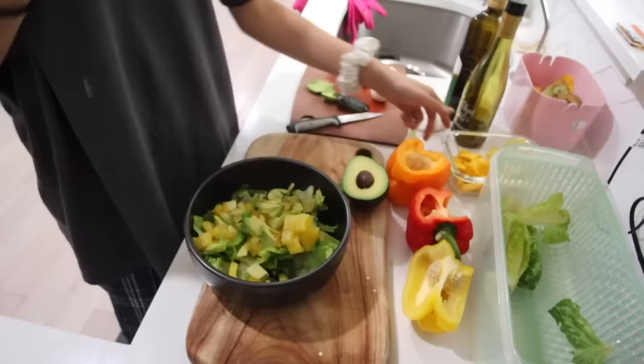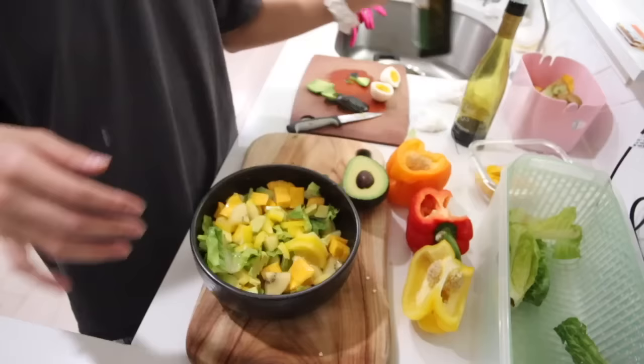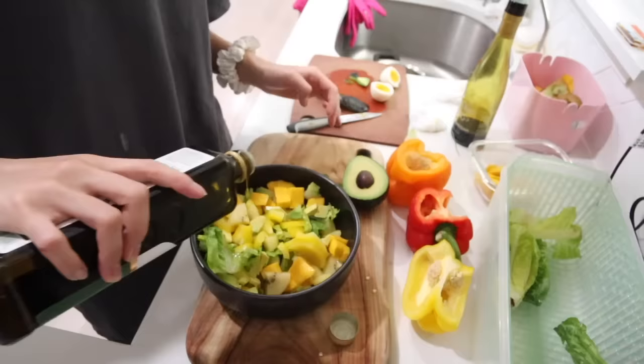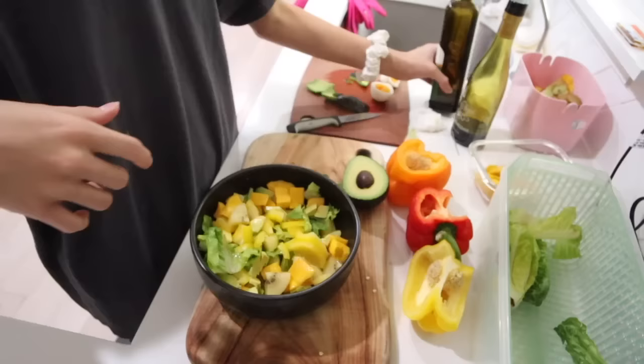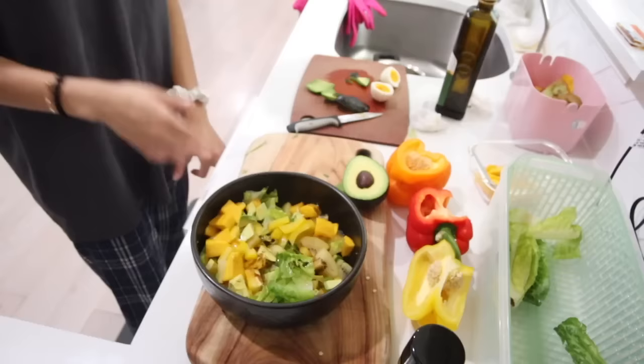I'm gonna add some fruits — I love golden kiwis, one of my favorite fruits. We also got some mangoes. I'm gonna top it off with a little bit of olive oil and some balsamic vinegar. The salad looks so cute but so healthy.